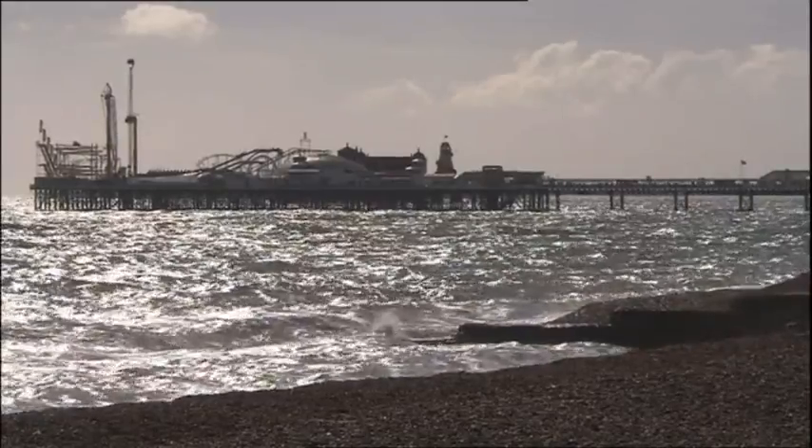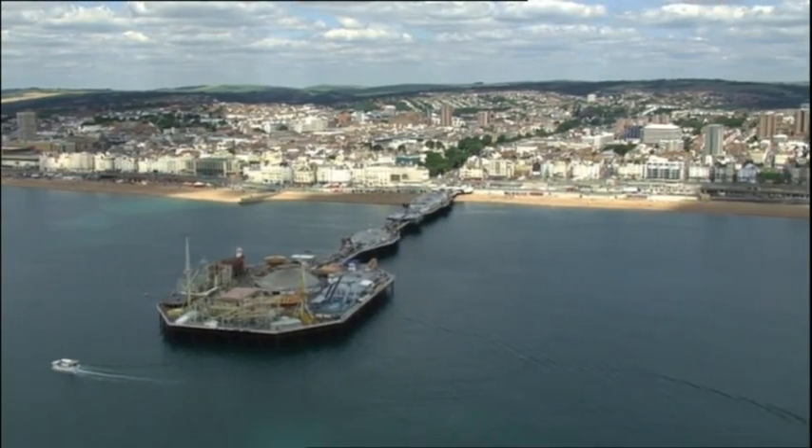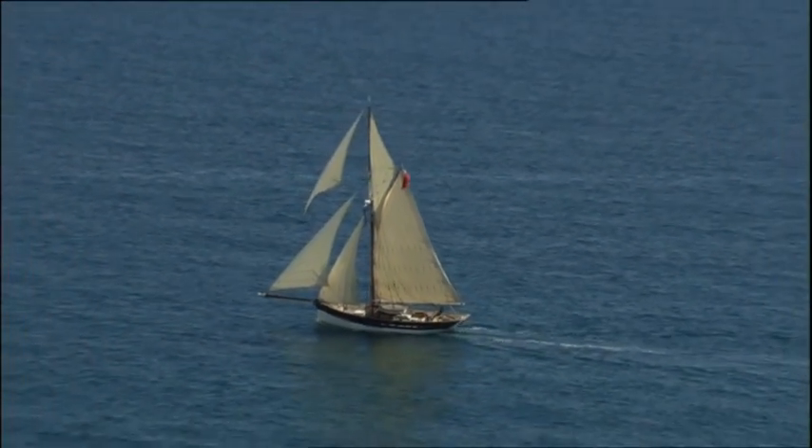I've enjoyed Brighton a lot, but it's time to raise anchor and head east. We need a taste of the open sea, then a new set of harbour lights to welcome us in on the next leg of our coastal cooking adventure.